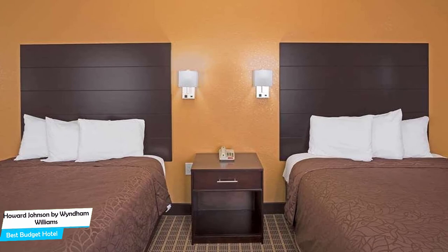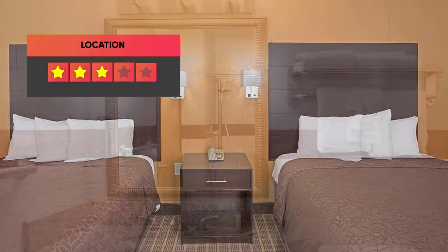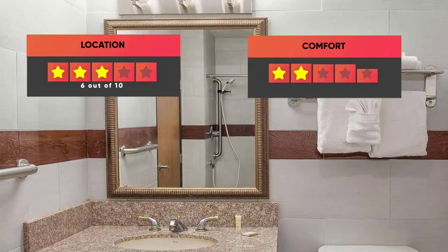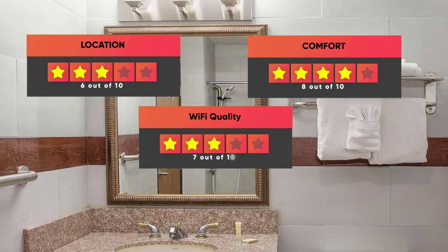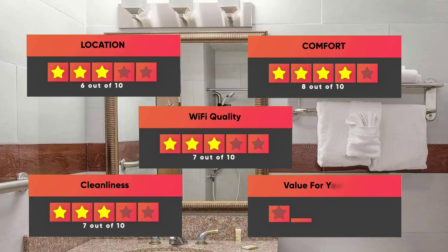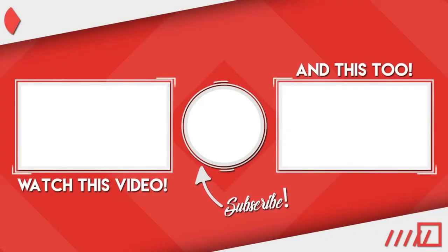Prices can vary depending on the room size and things the room has to offer. Our ratings: Location – 6/10, Comfort – 8/10, Wi-Fi Quality – 7/10, Cleanliness – 7/10, Value for money – 10/10. Thanks for watching. I hope this video was helpful to you.